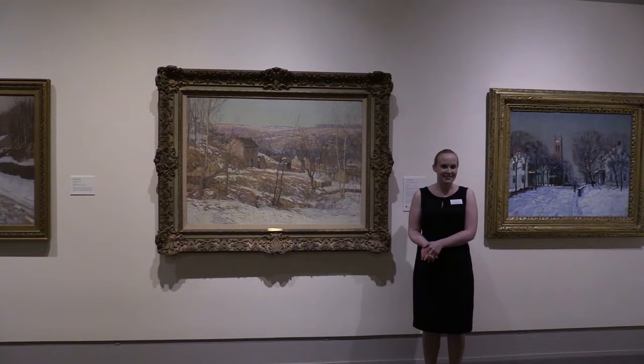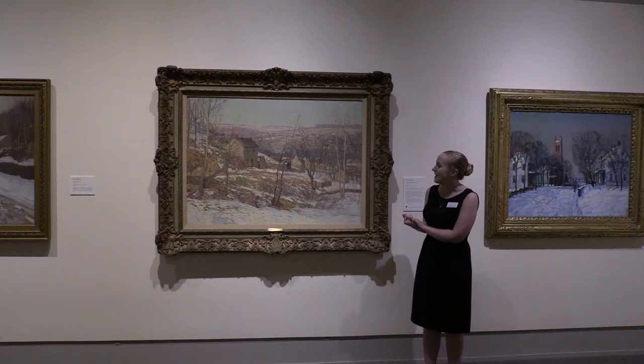And this led him to do some interesting things, like strapping his canvases to trees on particularly breezy days, or standing in knee-deep snow, as he did to create this.